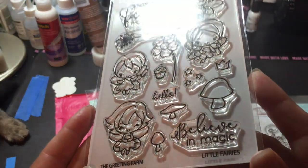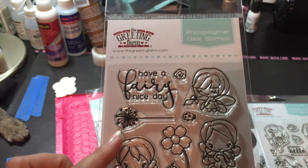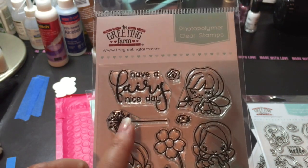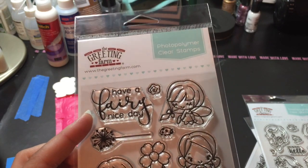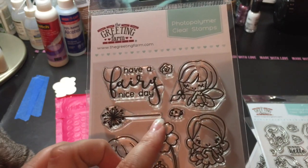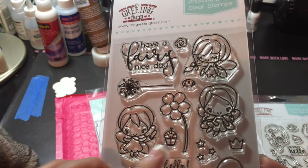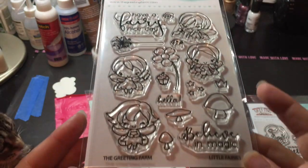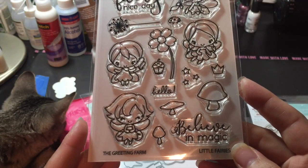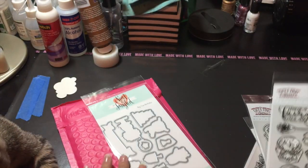And then this is the fairy set called Little Fairies — they are the smaller ones. I really love this. It's like a wand but like a flower puff, like a dandelion type. "Have a very nice day." There's a ladybug, there's other flowers. These are like little lanterns that are acorns. And there's a crown and stars and mushrooms, and then "Believe in Magic" and "Hello." Super adorable.